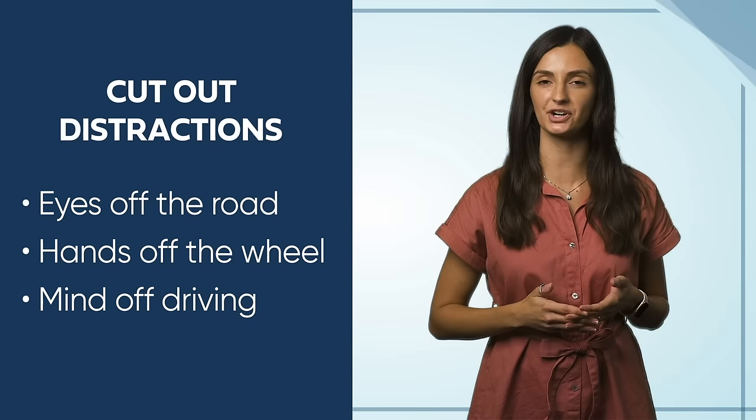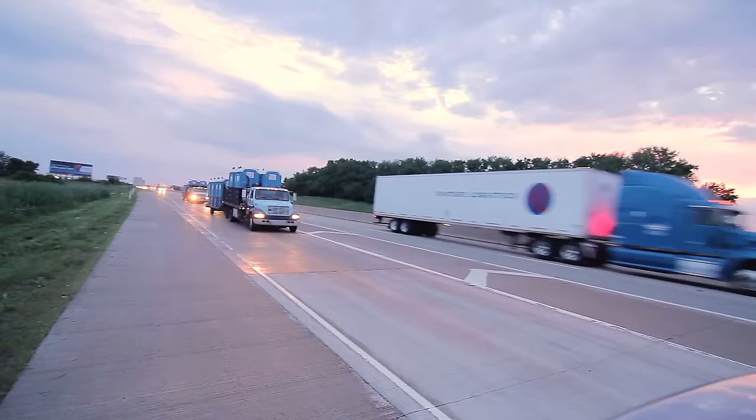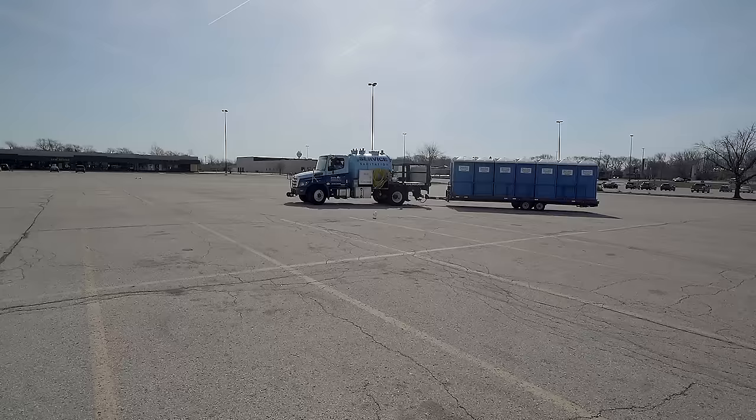Distracted driving occurs anytime you take your eyes off the road, hands off the wheel, or your mind off the primary task of driving safely. Any non-driving activity you engage in is a potential distraction and increases your risk of being involved in a motor vehicle crash. Most distracted driving accidents today arise from behaviors such as talking or texting on the phone, eating or drinking, attempting to do company paperwork while in motion, or fiddling with a stereo. When driving, it's important that you try to minimize all distractions so you can focus on safe driving and follow safe driving procedures.